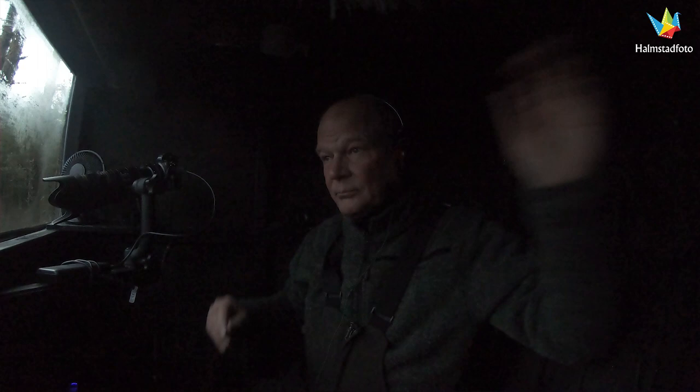Now we are in the hide and I have been here for about 40 minutes. It becomes a little bit lighter so I can take the movie now. I have put out some meat, I have my sensor, and a big microphone outside so I can hear what's happening outside. We will see what happens outside today.